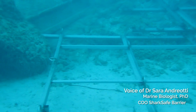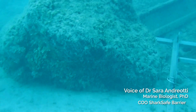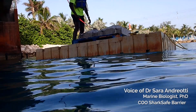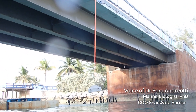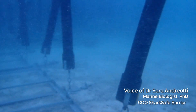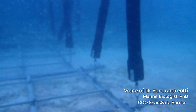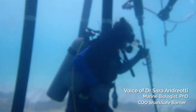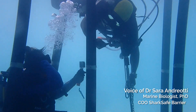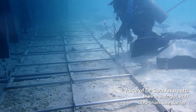The Shark Safe Barrier combines biomimicry of a kelp forest and magnetic fields to keep humans and sharks apart from each other without harming sharks or other large marine species. This nature-inspired technology, backed by 15 years of development, is currently the only eco-friendly alternative to shark nets, which result in the death of thousands of sharks and other marine life every year.